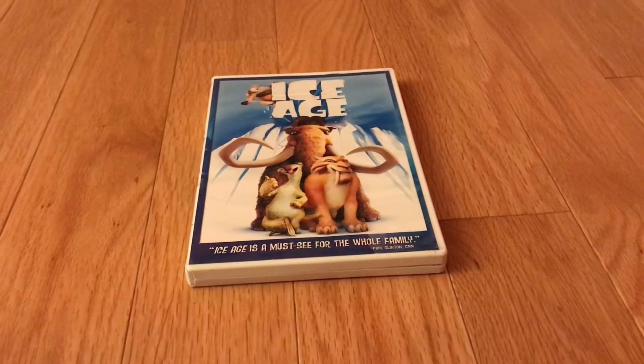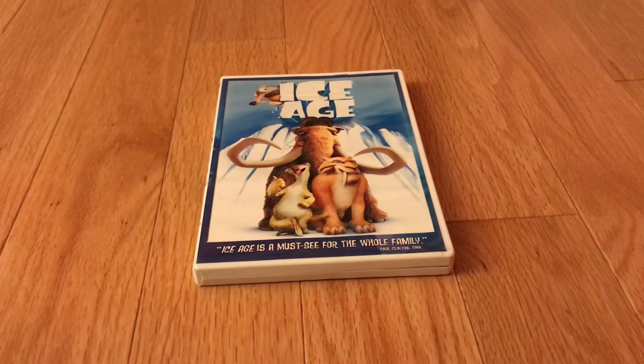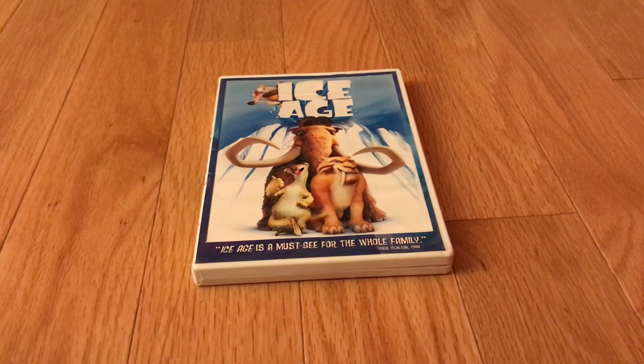Good evening everybody, Smith Media & Co here, and tonight I'm doing a review on 20th Century Fox Animation's Ice Age.